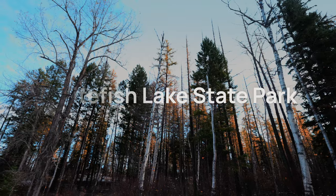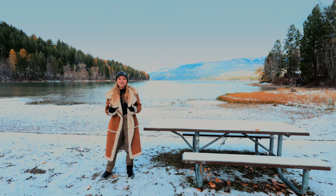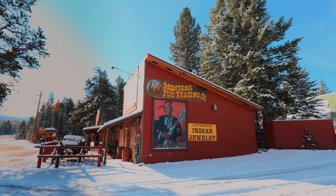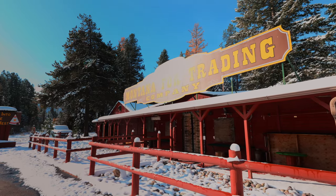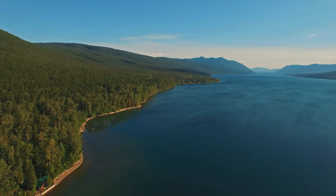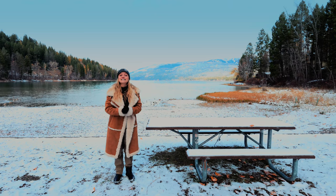Whitefish Lake State Park is a 10-acre public recreational area right on Whitefish Lake, just off of US Highway 93 and two miles northwest of downtown Whitefish, Montana. A mature woodland is featured here in this beautiful and secluded campground and beach. It offers boating, swimming, RV and tent camping, and fishing. There are also hiking and biking sites as well.